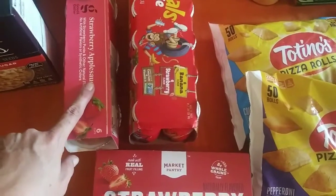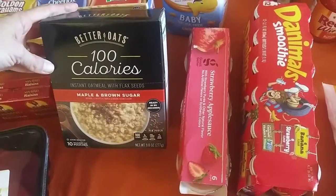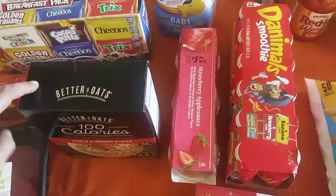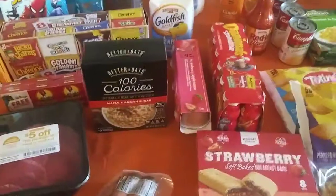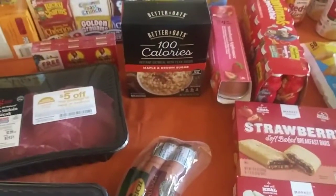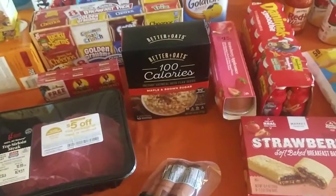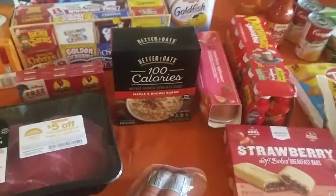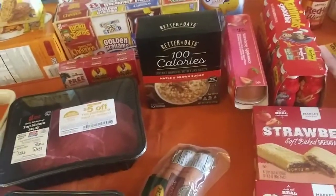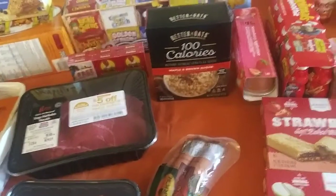Some strawberry applesauce. I got the Better Oats — it's 100 calories per pack. I thought this would be good for me to eat after I get home from the gym. At least try to be on the semi-clean eating side, because I eat like a 5-year-old normally. I'm going to try to eat a little bit cleaner, at least in my eyes, because I tend to really eat a lot of junk.